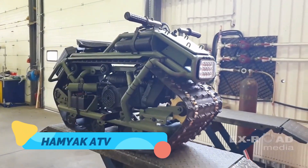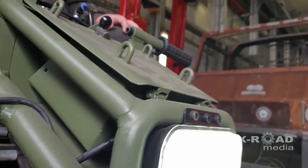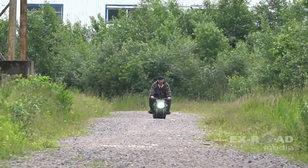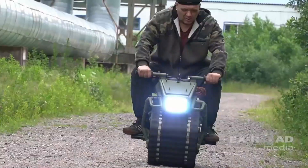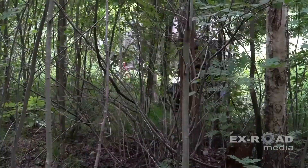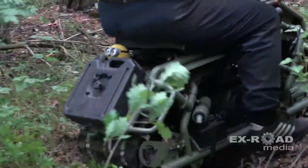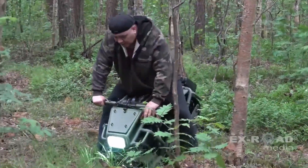Hamyak ATV. The Hamyak ATV is a compact and rugged off-roader that punches above its weight class. Designed for quick solo explorations, this Russian mini-ATV is lightweight yet powerful, offering the agility to handle challenging terrains without getting bogged down. Its low center of gravity and knobby tires allow it to conquer muddy paths, snowy trails, and loose sand effortlessly. Although it's small enough to fit in the back of a truck, the Hamyak ATV has a surprising amount of torque, which allows it to climb steep inclines and tackle uneven terrain without compromising stability.